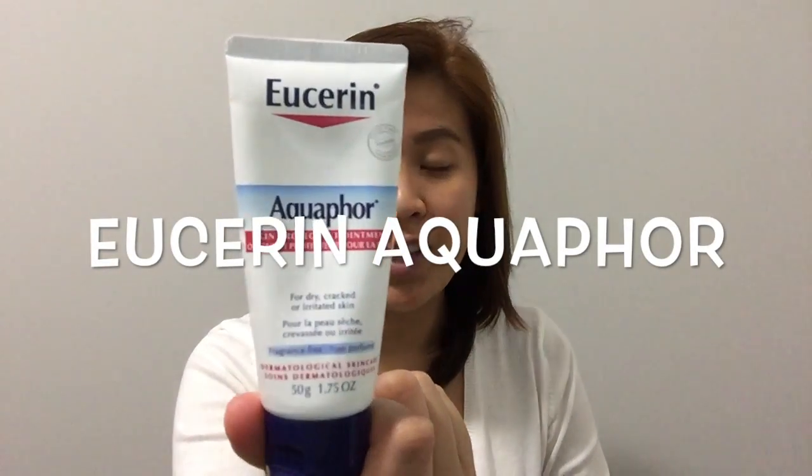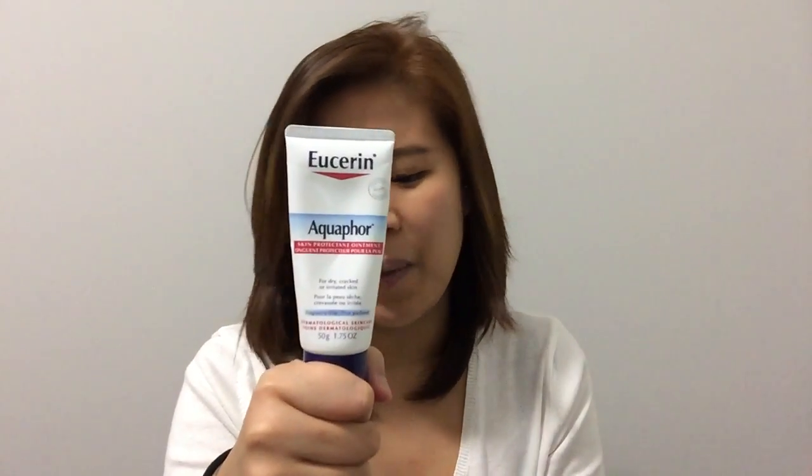To start with, I have the Lucerne Aquaphor. I'm not so sure if that's the right pronunciation, but it is the skin protectant ointment that I've been using for almost a year now. It's similar to Vaseline Petroleum Jelly but better. So if you love Vaseline, you will surely love this one. Please try it because it's really amazing — it's so moisturizing and hydrating. You won't regret it.